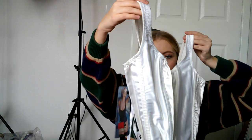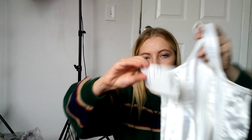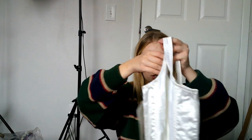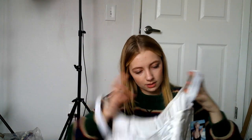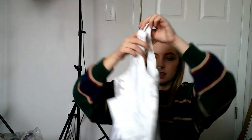I found this corset — corset style tops are in right now, so I thought maybe someone would want to wear a real one. It's new with tags, like dead stock, with an old tag. It was a dollar. You can lace it up in the back and it has these little attachments — I don't know if they attach to your pants — but it's a real corset. The brand is Hollywood, size 38, so it's kind of in bra sizing. Really pretty.